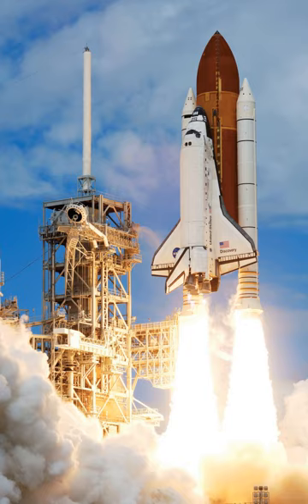The space shuttle was stacked in the vehicle assembly building, and the stack mounted on a mobile launch platform held down by four frangible nuts on each SRB, which were detonated at launch. The shuttle stack launched vertically like a conventional rocket, lifting off under the power of its two SRBs and three main engines, which were fueled by liquid hydrogen and liquid oxygen from the ET. The space shuttle had a two-stage ascent.